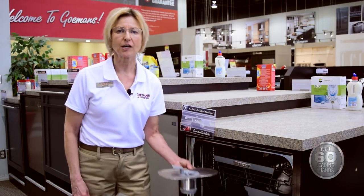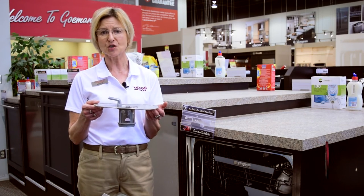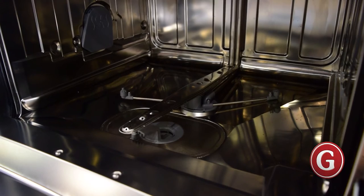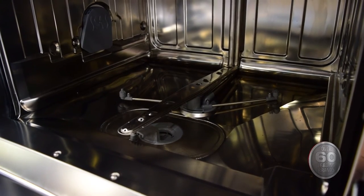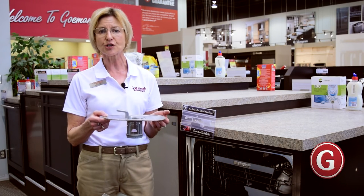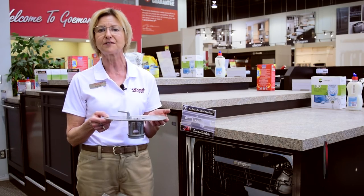Inside all ASCO dishwashers you'll find an ultra mesh filter which works to ensure food easily flushes away without getting trapped in the holes while the water is draining. This dishwasher is also equipped with ASCO's AquaSafe technology, an advanced water safety system that ensures a leak-safe dishwasher which virtually eliminates the risk of flooding in the kitchen.